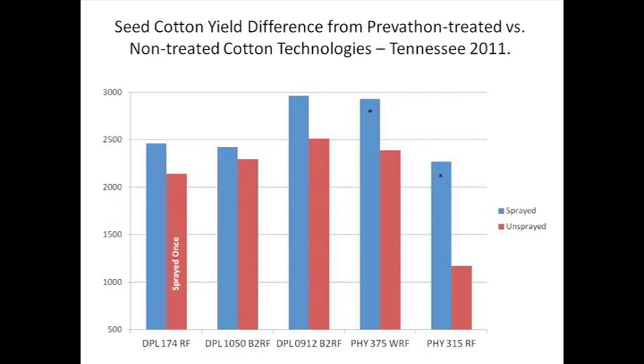Another example is from Scott Stewart in Tennessee. Again, we have the Prevathon treatments on the different cotton technologies. Look at Delta Town 174, our non-BT — almost 2,500 pounds of seed cotton where it was sprayed twice. Where it was sprayed only once, we did lose some yield. But again, we saw a yield increase for Bollgard II, Bollgard II, WideStrike, and another non-BT. So again, we're seeing significant yield increases behind these sprays over the top of BT cotton.